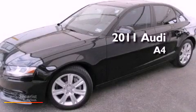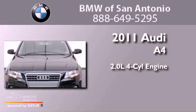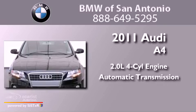This is a 2011 Audi A4. It has a 2.0-liter four-cylinder engine and an automatic transmission.